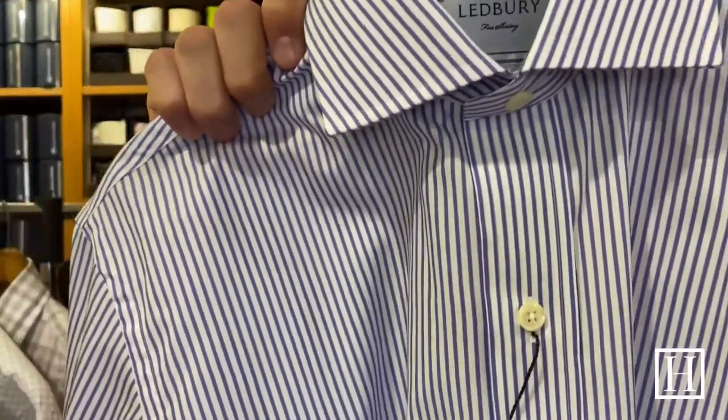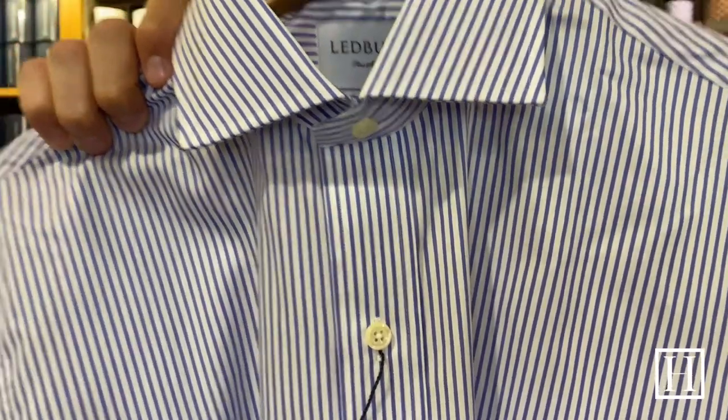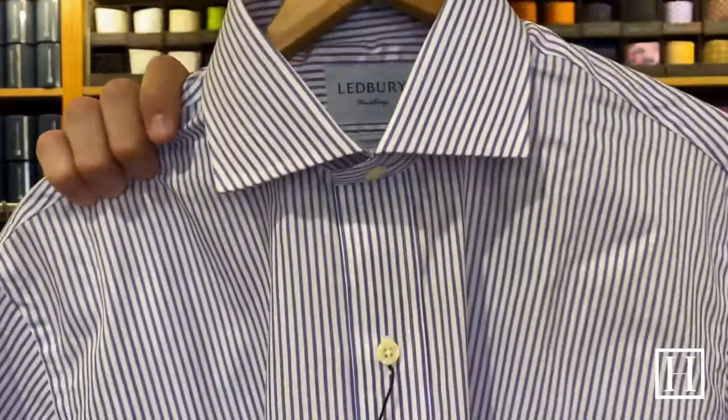Here's the Cornwall striped dress shirt, on sale for $101.50. It has two-fold cotton poplin and mother of pearl buttons. A lot of these shirts have mother of pearl buttons — it's kind of what Ledbury is known for. Just a great stripe for summer, though you can wear it year-round as well.